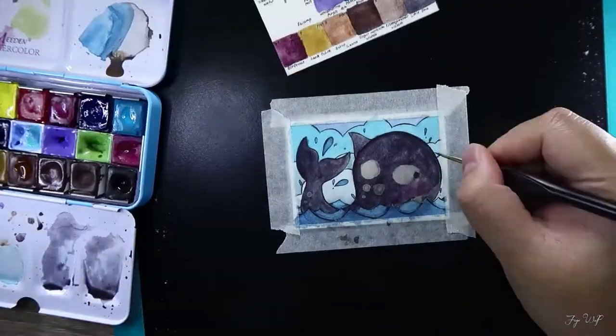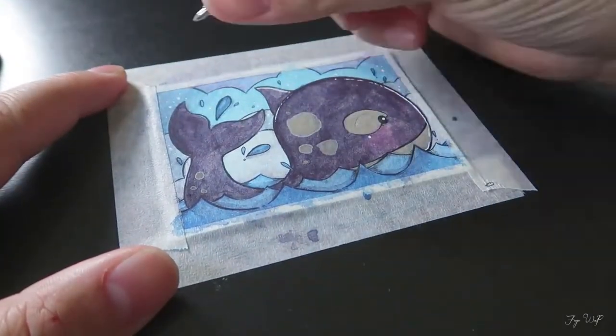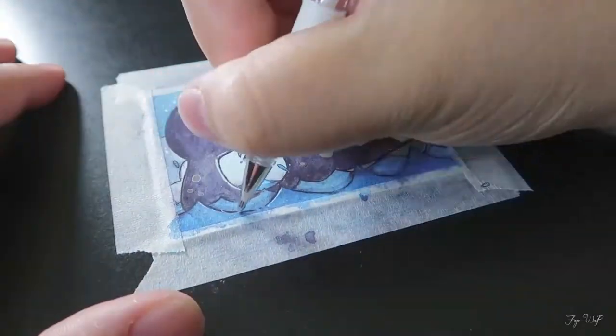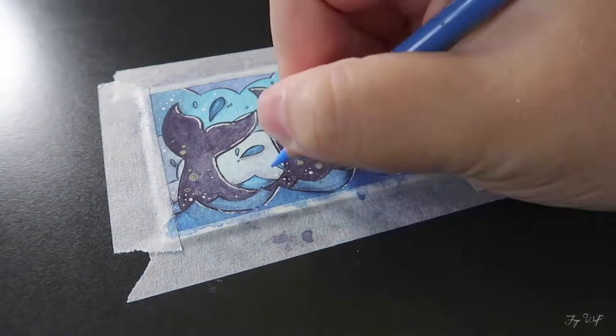I did use this palette for a mermaid challenge. I got sick of mermaids after that and couldn't bring myself to draw another one after the challenge.